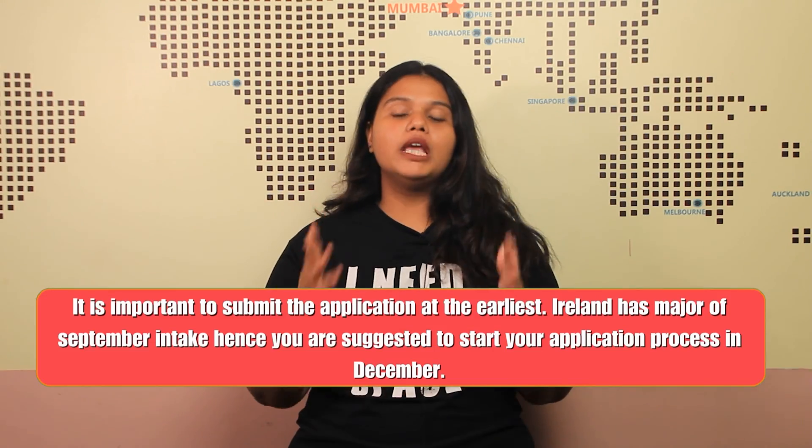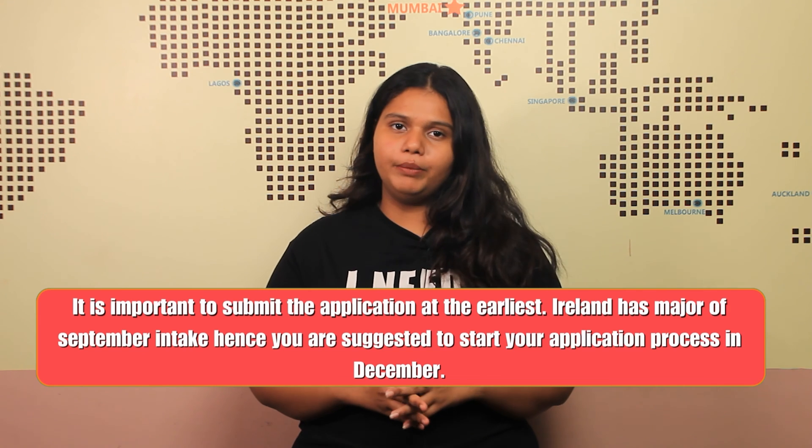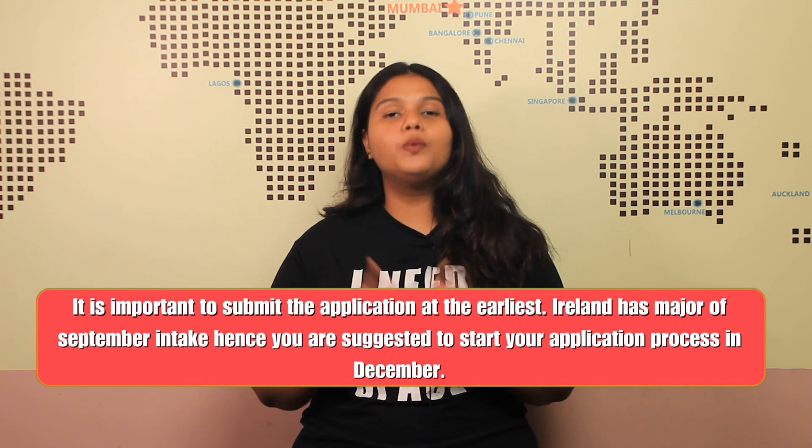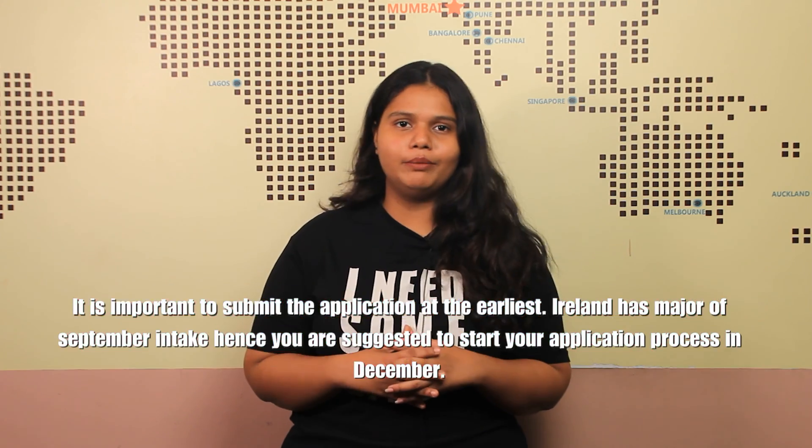The required scores are: IELTS 6.5 bands, TOEFL 88, PTE 63, and Duolingo 120. Coming to the deadline, the major intake for Ireland is the September intake, and it is suggested that students submit their applications at the very earliest — in the month of December.